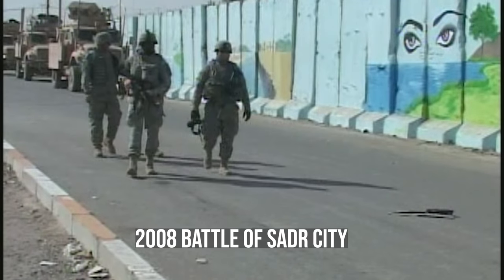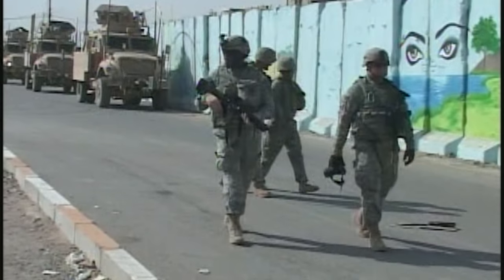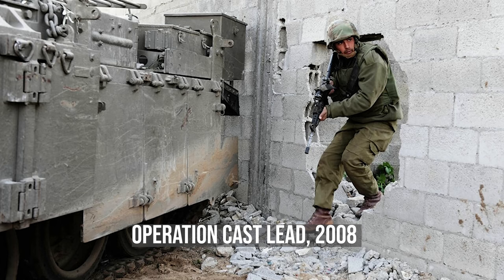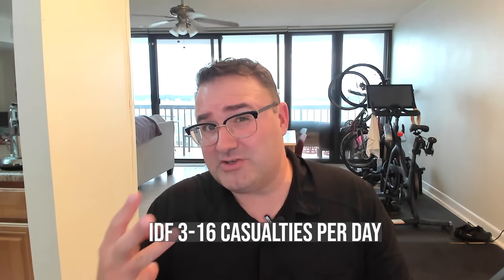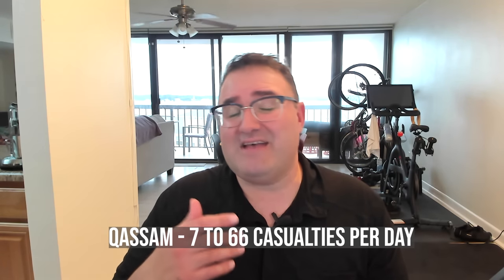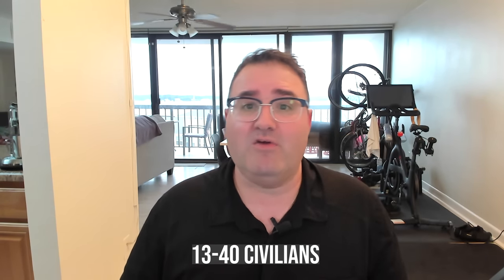We're probably going to see something more akin to the 2008 Battle of Sadr City in Iraq, which took 45 days, rather than something like the Yom Kippur War in the desert. We're talking about moving 200 to 500 meters a day, meaning the operation in northern Gaza City will take anywhere between 20 to 50 days. On the Israeli side, expect 3 casualties per day on the low end and 16 per day on the high end. On the Qassam side, expect between 7 and 66 casualties per day. Also expect anywhere between 13 and 40 civilian casualties per day, although that number could be as high as 300 per day if you count wounded civilians.